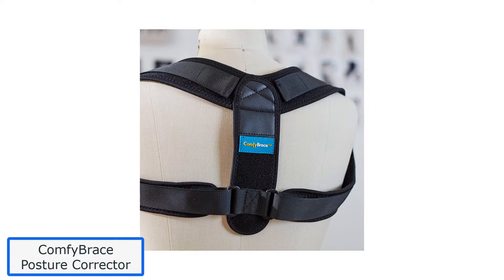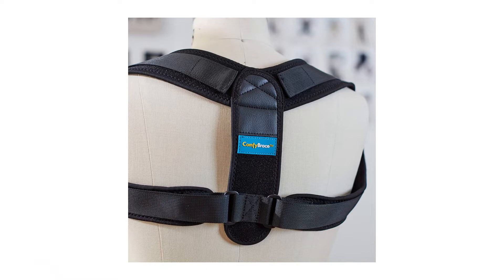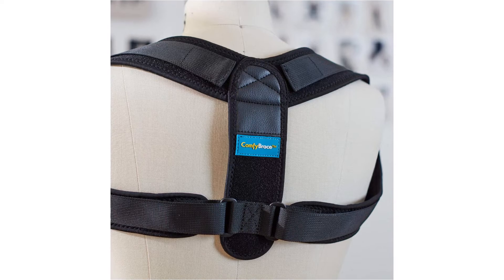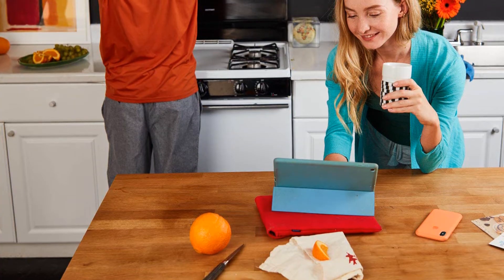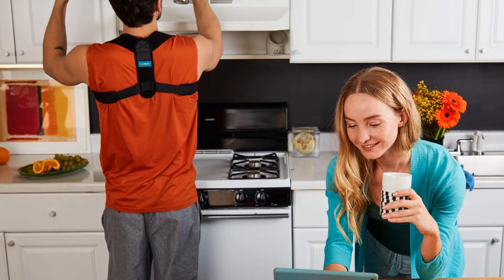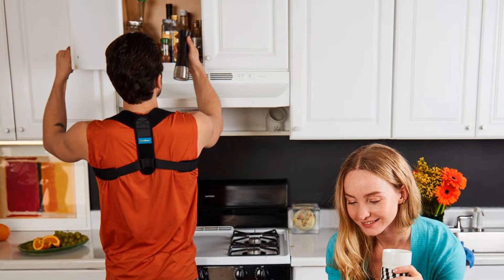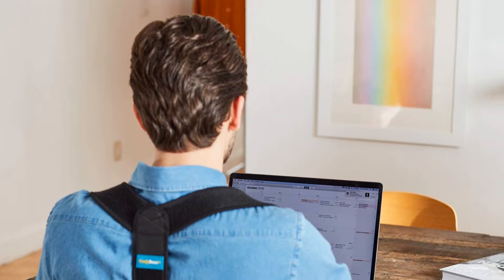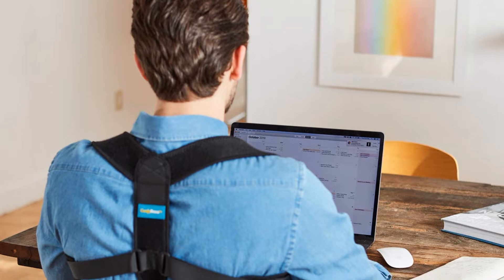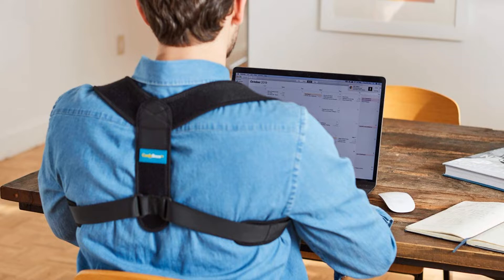Number 1: Comfy Brace Posture Corrector. Features: 5 ounces, adjustable and durable, best for chest sizes of 30–43 inches. Easily worn on top of or underneath your clothing, this posture corrector is very discreet. Since it's made of neoprene, it is lightweight, soft, and comfortable. Resembling a figure 8, you simply slide this onto your upper back one arm at a time and adjust for comfort level. Your shoulders should start to pull back into an upright position and pressure should be taken off your back, neck, shoulder, and clavicles.